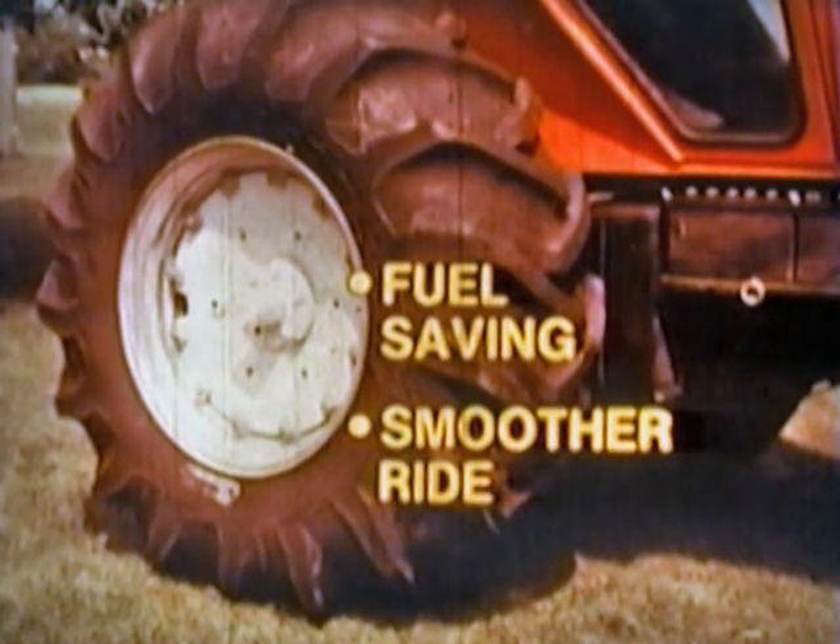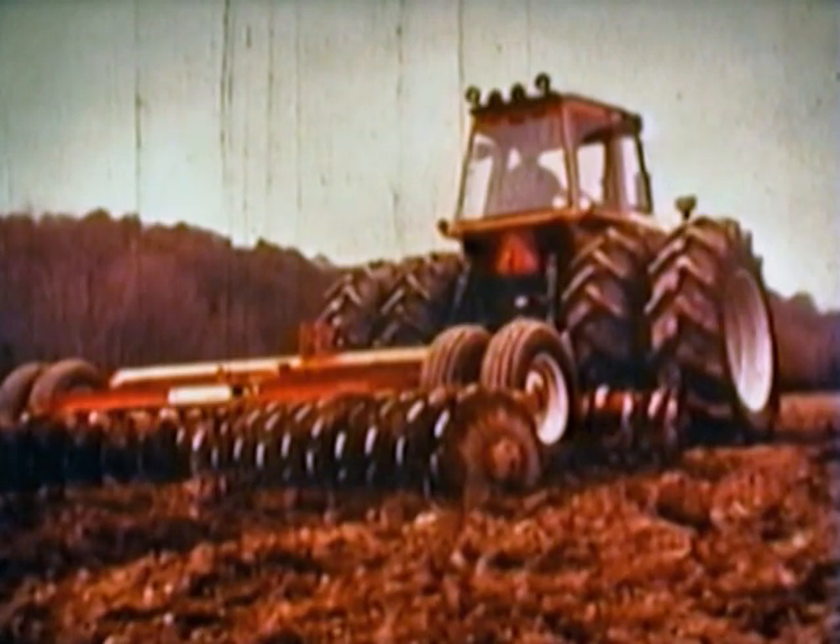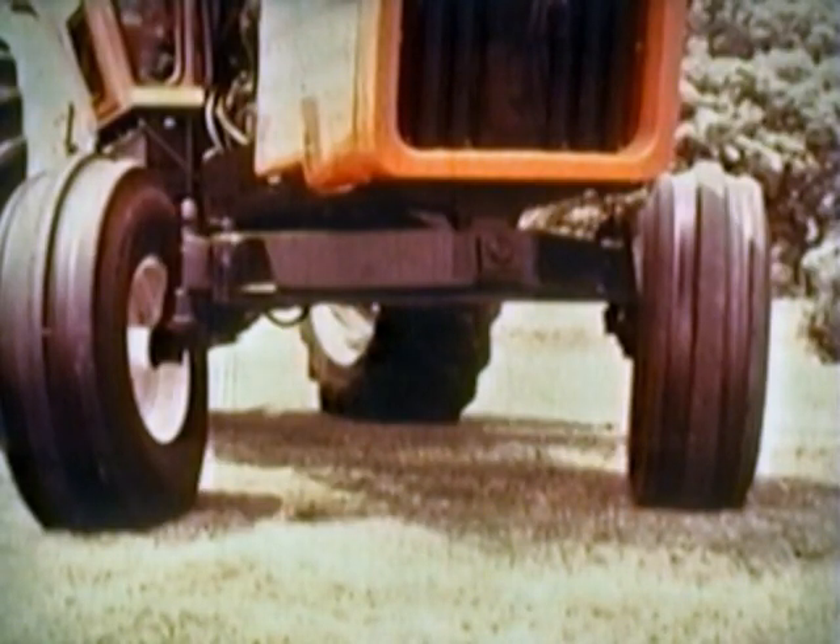You can select fuel-saving radials in several sizes. You'll find the ride is smoother with radial tires, too. Dual wheels provide extra flotation. Axle-mounted on optional long axles, they are more dependable than rim-to-rim type. The extra-heavy front axle has plenty of strength for loaders or front-mounted tanks. Front tread adjusts from 60 to 88 inches with standard 10 by 16 tires, 62 to 90 inches with 11 by 16 tires.